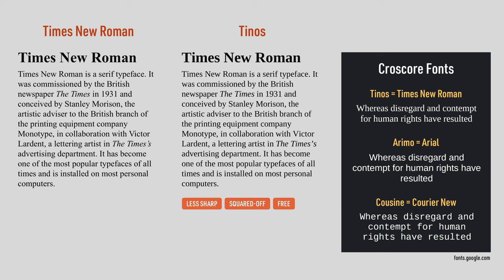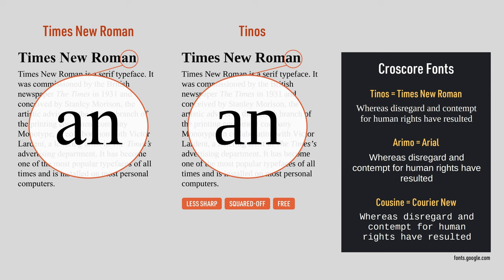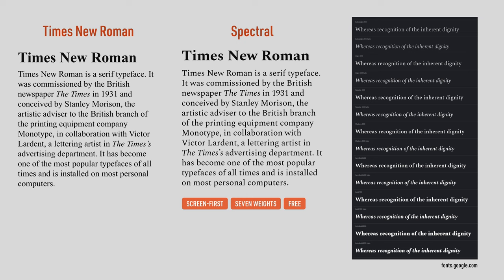I really like Tinos, but it has a completely different vibe from Times New Roman. When you zoom in, you can see that its letterforms are designed around rounded rectangles instead of curves. But if you use Chrome OS or Google Docs and you're okay with a more squared-off design, then Tinos is great. Google also commissioned Spectral, which is a screen-first alternative to Times New Roman that is more faithful to the original design. Spectral is cool because it comes in seven weights from extra light to extra bold, so if you have more advanced design needs, this is a font you should consider.